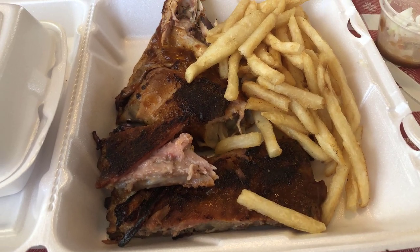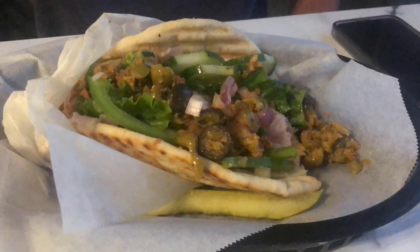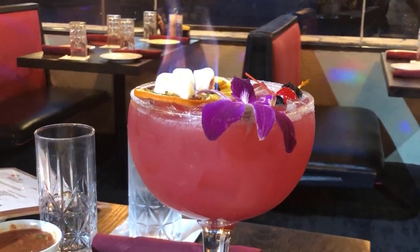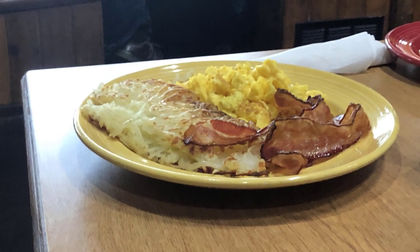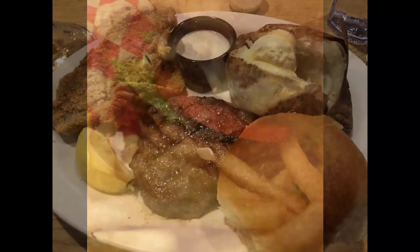Looking for a delicious adventure in Branson, Missouri? Join me as I take you on a culinary tour of some of our favorite local restaurants and eateries. While we can't possibly cover all of the amazing dining options in Branson, these local restaurants are some of our top picks. We're intentionally excluding the many national chains of Branson to focus on the unique flavors and experiences that the local restaurants have to offer.